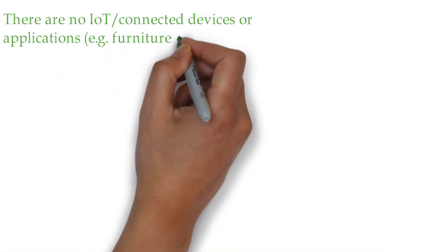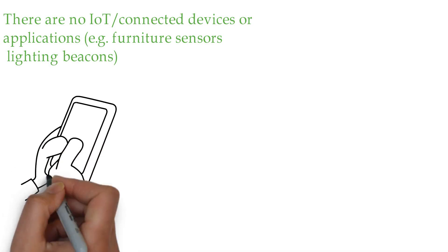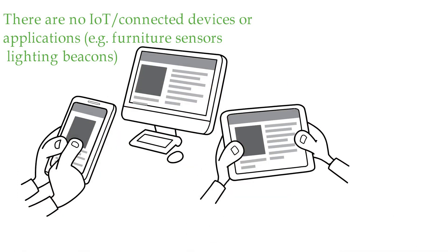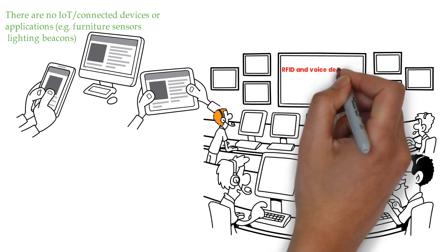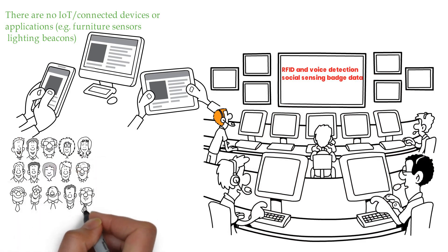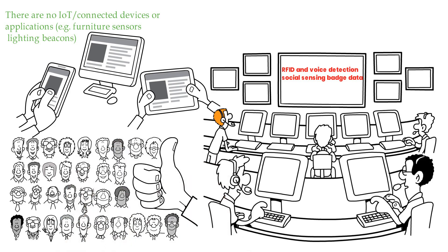At this stage, there are no IoT or connected devices — e.g., furniture sensors or lighting beacons. We are presuming that facility managers are collecting space utilization data through existing door access badges, which will include employee departmental allocations, enabling more advanced workplace management and better occupancy planning decisions. Facilities or HR managers might also consider collecting more advanced RFID and voice detection/social sensing badge data. A more advanced possibility includes pairing badge data with CCTV, which not only provides traffic counts but can also collect data on demographics, approximate age, and even the mood or emotion of employees and visitors.